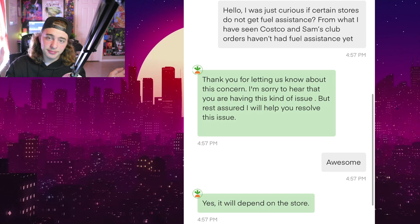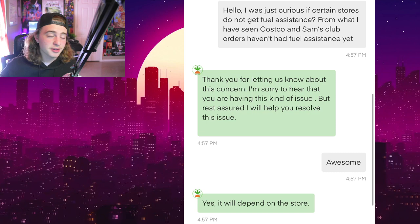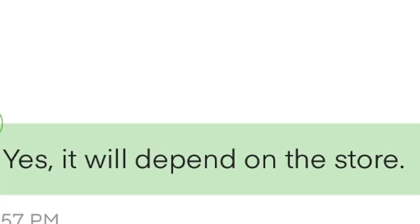I asked if certain stores don't get fuel assistance, mentioning I'd been shopping Costco and Sam's Club. The agent confirmed: yes, it depends on the store. It's likely because Instacart has different contracts with stores like Costco and Sam's Club compared to Walgreens or HEB. Standard orders through HEB still give you about 40 cents per order in fuel assistance, but if you're doing Costco or Sam's Club only, you're getting nothing.